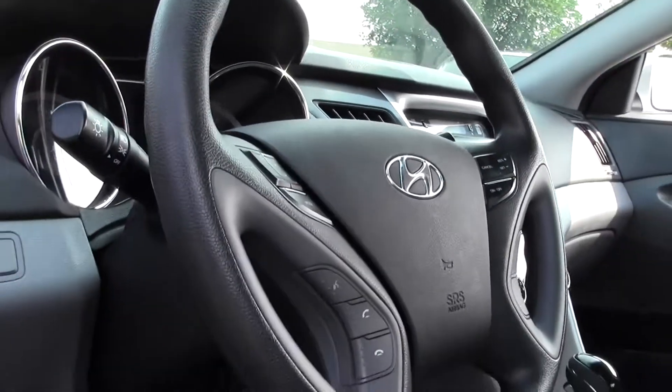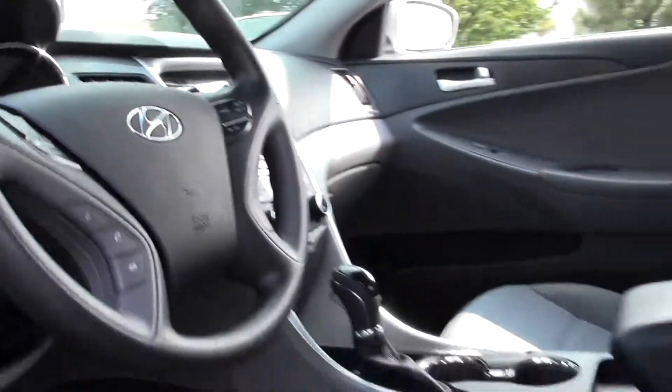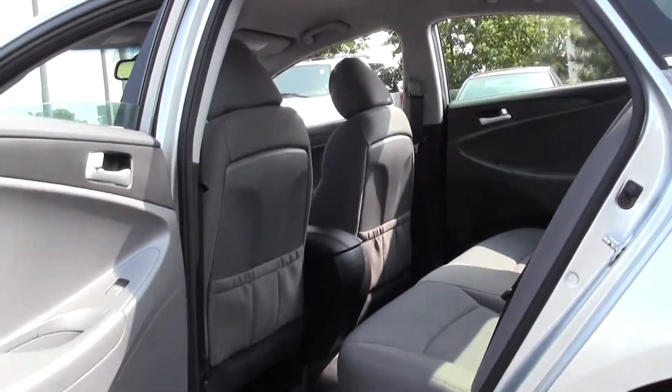All of your typical instruments and buttons, steering wheel mounted controls, easy-to-read dials. And then in back it's spacious — plenty of room there.